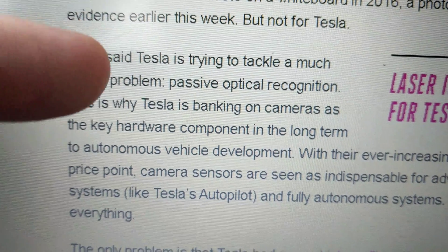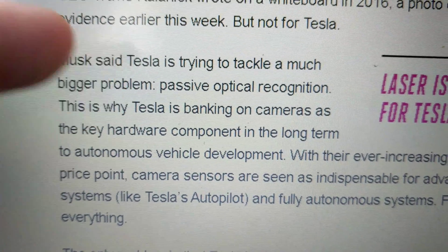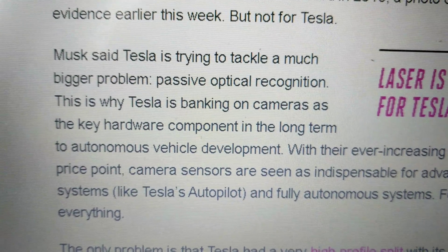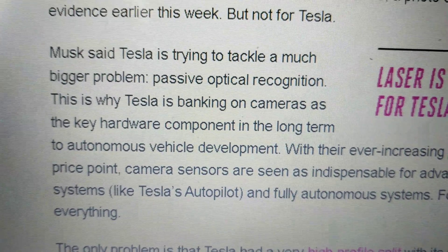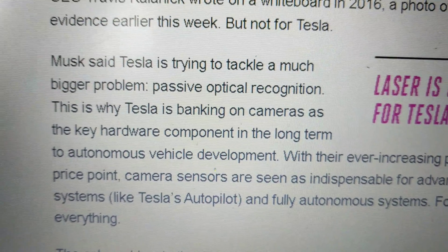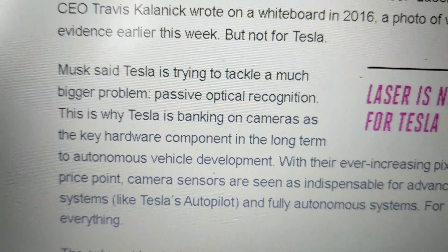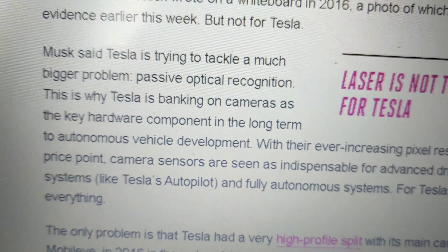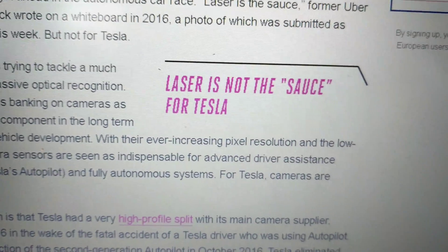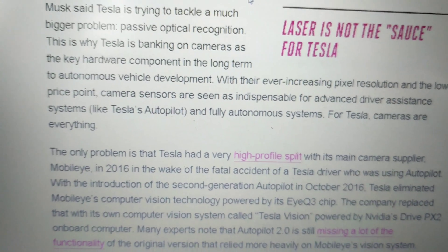What Elon Musk and Tesla expect to do is use their system of cameras, which are all around the vehicle. It's a combination of cameras, front-facing radar, and ultrasonic sensors around the vehicle — those little paint-colored dots around the bumper levels. Tesla is banking on cameras as the key hardware component, with increasing pixel resolution and a low price point.